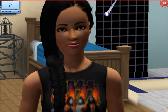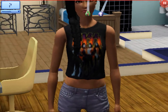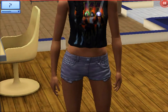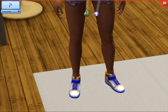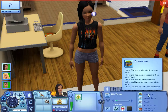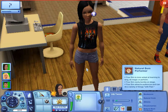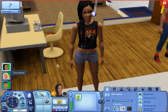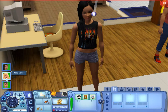This is custom content here — we have this custom content Kiss shirt. These shoes are from University and these pants are from University. These shoes are from Showtime. And her traits are bookworm, natural cook, athletic, kleptomaniac — which we're going to put to use right now — and natural born performer. So that is her, just chilling and ready to be our little acrobat.